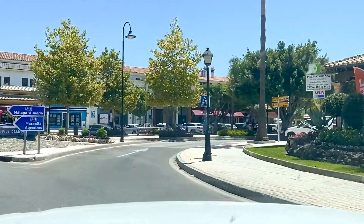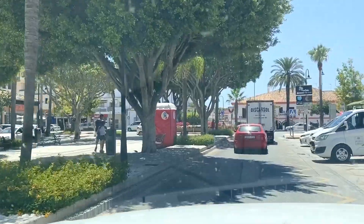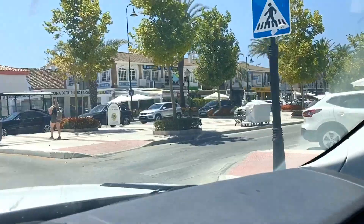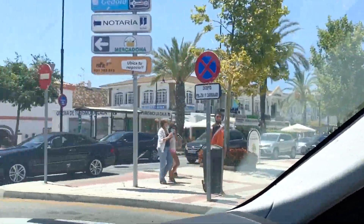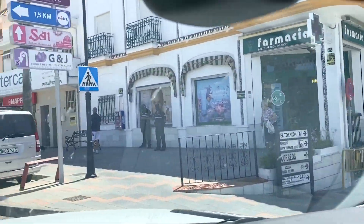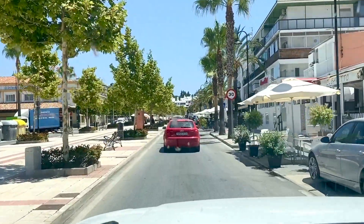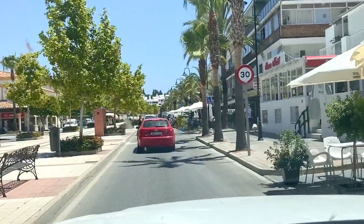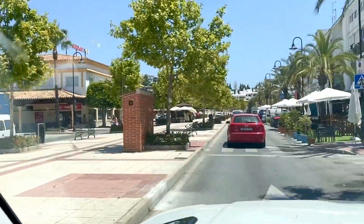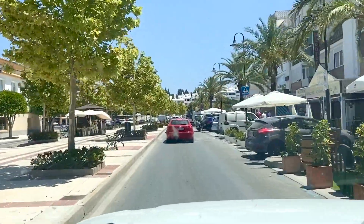Here we come into La Cala de Mijas, which is a really popular little beach town. If you look to the right you'll see the high street, and to the left the beach is straight down there — literally a couple of minutes walk. Blue flag beaches, extremely popular. The high street has a lovely little buzz to it — a mixture of modern champagne bars and flash restaurants, as well as tapas bars. They also have a market here every week.